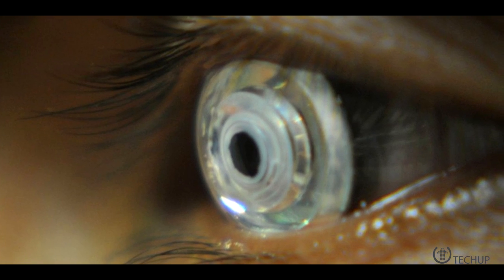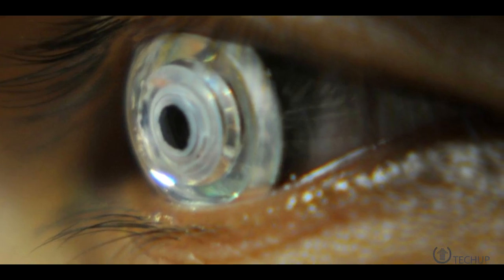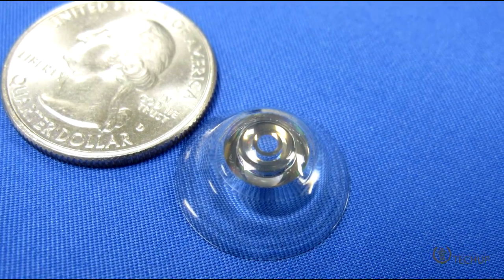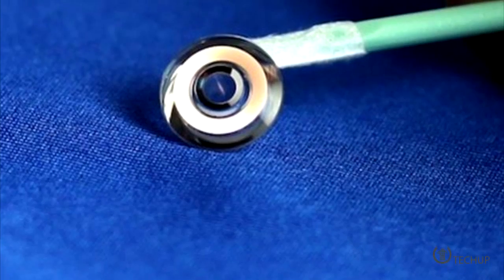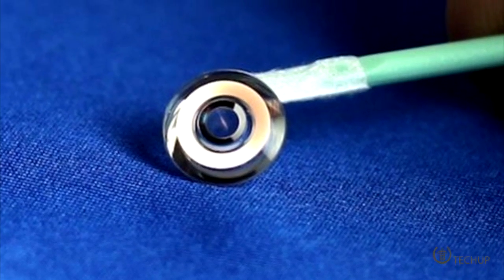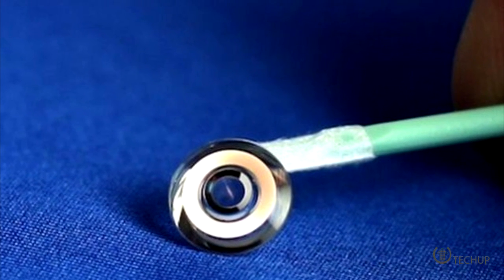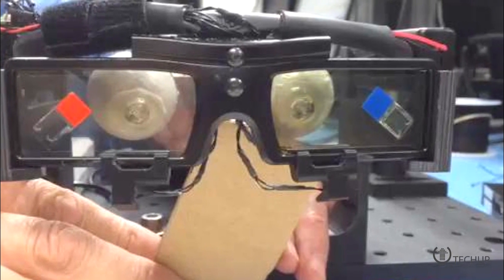Telescopic contact lenses that allow the viewer to change between magnified and normal vision are coming into focus. Developed by a team at the Swiss Federal Institute of Technology, the rigid contact lens covers the sclera, or whites, of the eyes, making it larger than an ordinary lens. Within it are tiny aluminum mirrors arranged in a ring around the center. When light streams through, the mirrors bounce it around several times, causing objects to appear 2.8 times larger than they really are.